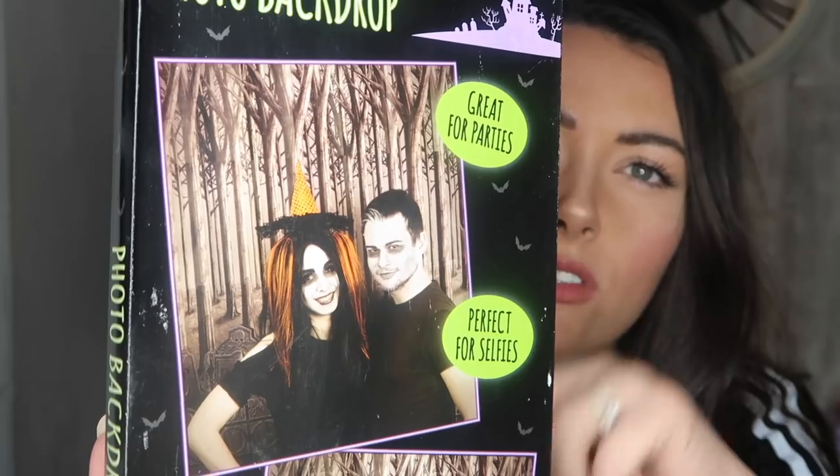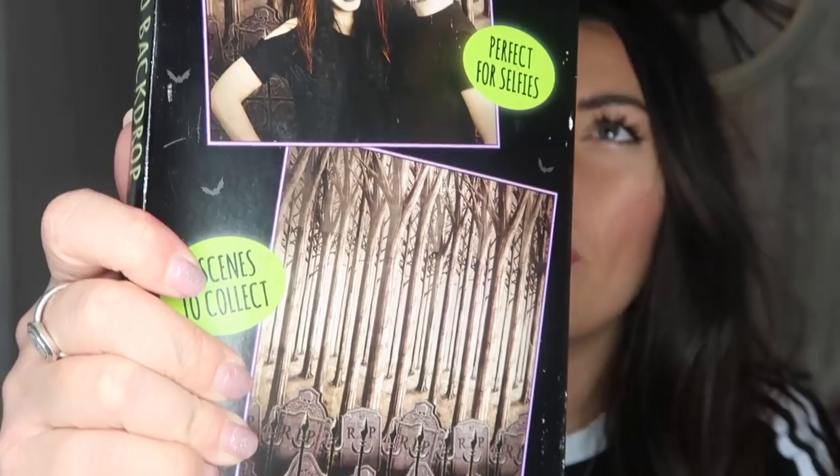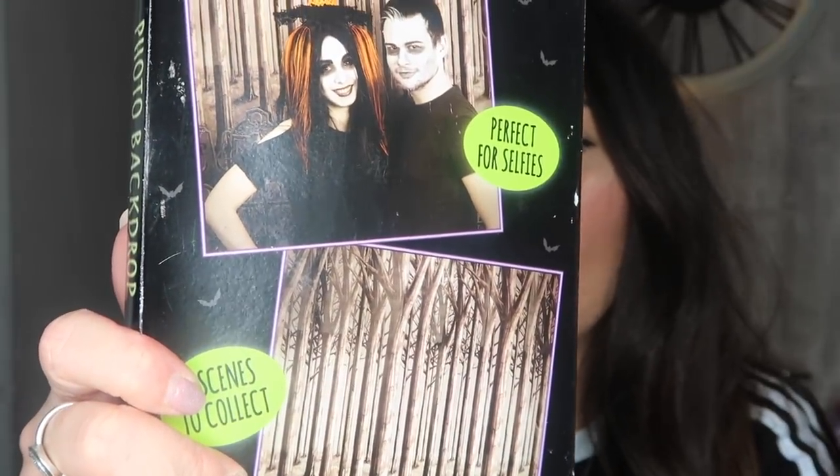I actually love this next thing — it is a photo backdrop but like a creepy one, great for parties and perfect for selfies. There are two scenes to collect and I've got the graveyard one, so it's like loads of tall trees and then little graves that say RIP on them. It's quite big — a meter by a meter and a half — and I thought I could just put it up on one of my walls and we can use it to take selfies and Instagram pictures.